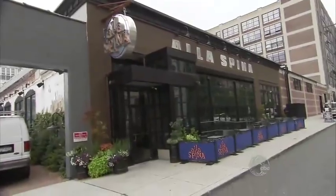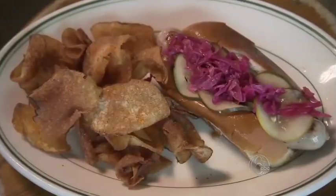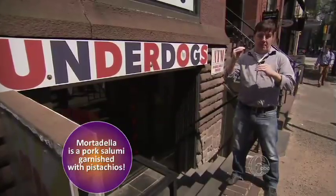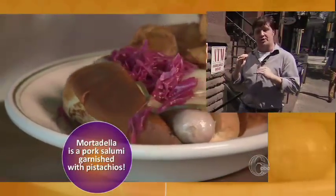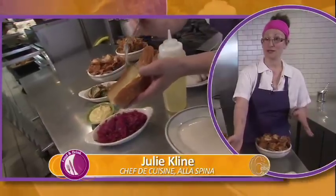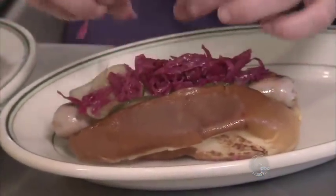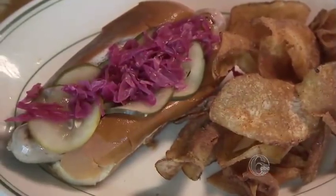From South Philly to Spring Garden, where Mark Vetri's mortadella dog is the perfect fit for the Alaspina menu. It has a really high-end component and a really gritty street food component to it, and the mortadella dog fits right in that sweet spot. The house-made salumi is cooked on the plancha, served with spicy Dijon mustard, spicy house-made pickles, and pickled red cabbage. That is the Alaspina mortadella hot dog.